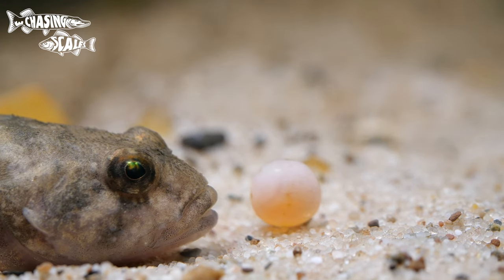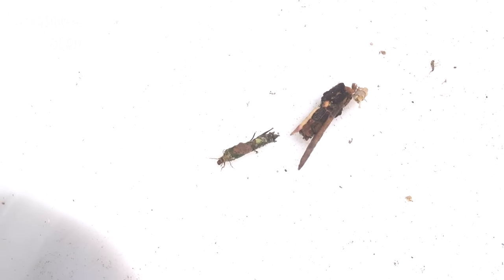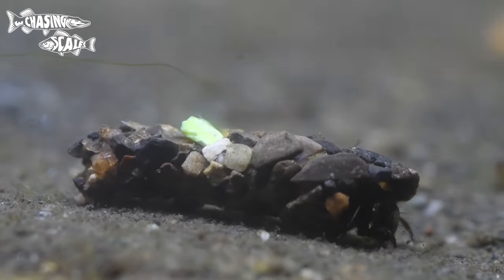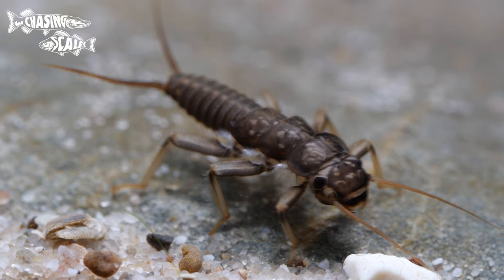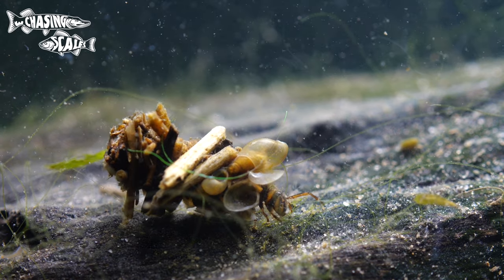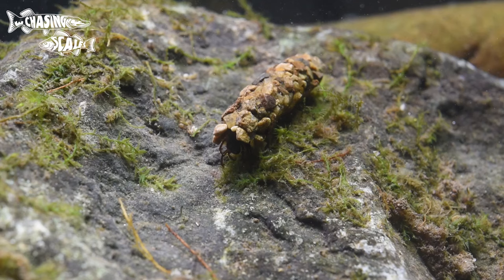Despite their secretive nature, bullheads are actually quite bold and aggressive when they want to be, and they don't get much bigger than around seven centimeters. It was encouraging to find plenty of river flies too, which are the real canaries in the coal mine for a river. Good numbers of caddis, mayfly and stonefly are a good sign. Caddis flies create a shell from small stones to protect them from hungry predators like brown trout.